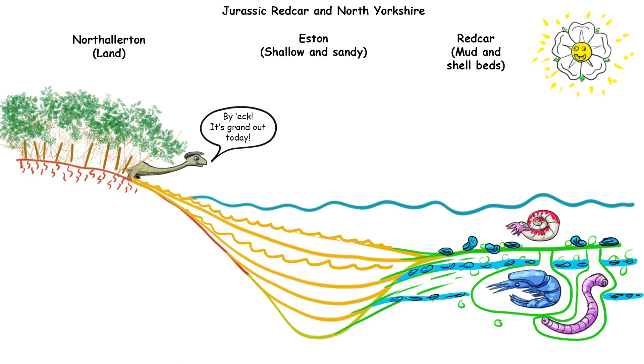Eventually, as you get towards North Allerton, the Jurassic rocks get thinner and thinner and are completely eroded away. That's because in the shallowest water up by the beach you don't get deposition of sediments — you actually get erosion of them, because they're getting carried out to sea and dumped around Redcar.